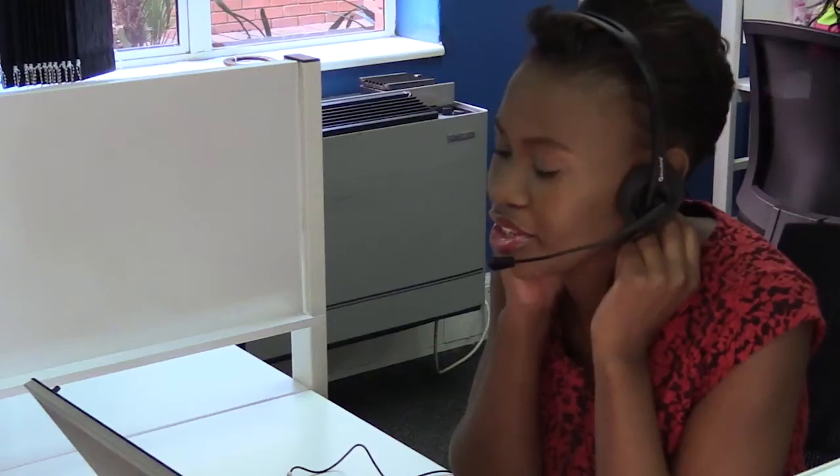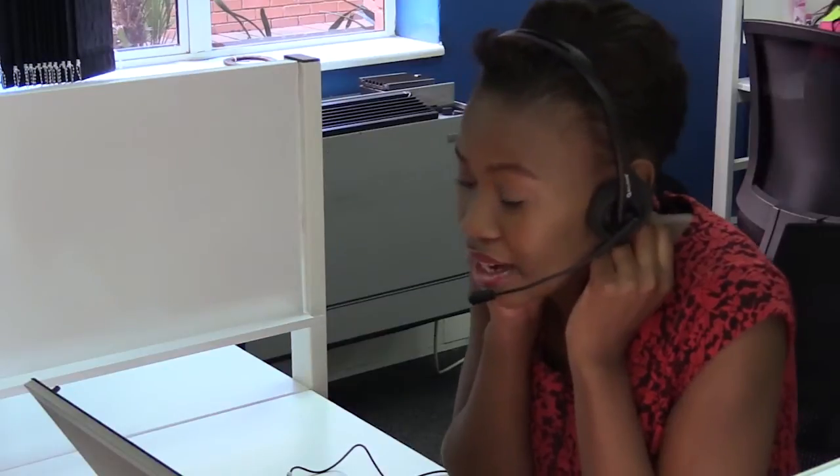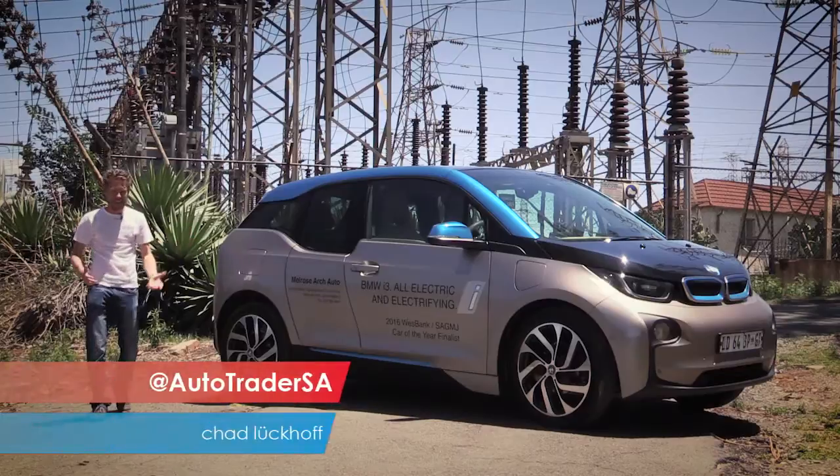BMW on call, good day. Hello, hi sir, how can I help? Yeah, I got a bit of a problem. My car won't start. Have you tried plugging it out and back in again? But you've got a charge cable for me? Oh yeah, Samsung, iPhone, now BMW.